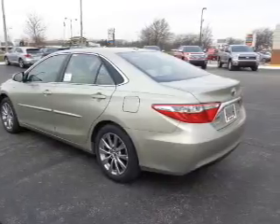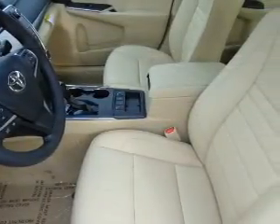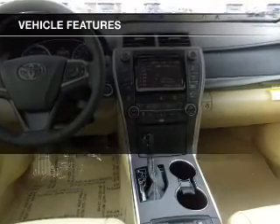GPS navigation will guide you to your destination. The sunroof lets fresh air in, and with these notable features, you won't want to miss out on the opportunity to own this amazing ride.